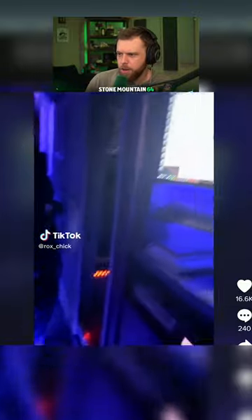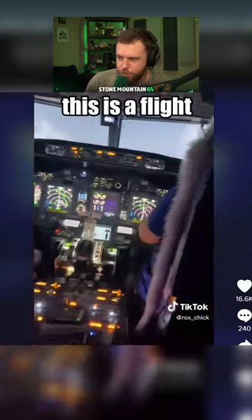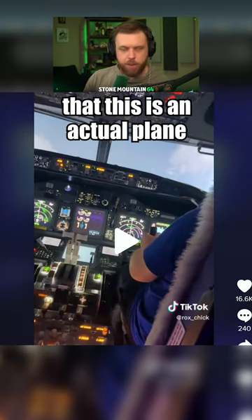Oh my gosh. Have you seen this? We've seen driving rigs, but this is a flight sim rig. If you just saw this, would you not think that this is an actual plane?